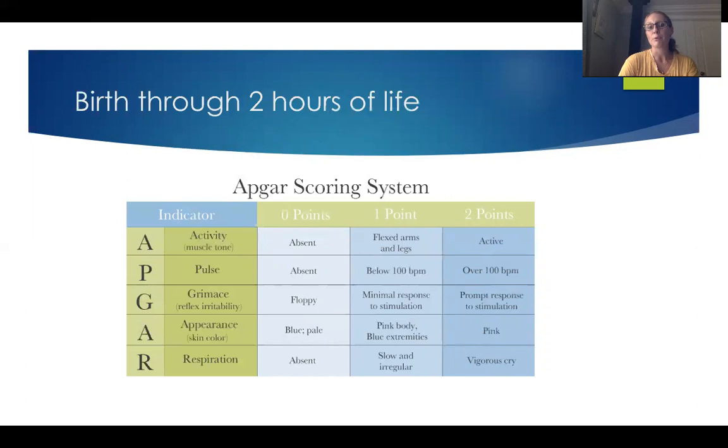The way we effectively communicate this to our team is by using the APGAR scoring system. Although APGAR becomes a very nice acronym, it's actually named after Virginia APGAR, who developed this system — her last name was APGAR. It's just nice that it turns into an acronym we can utilize to remember what we're assessing.